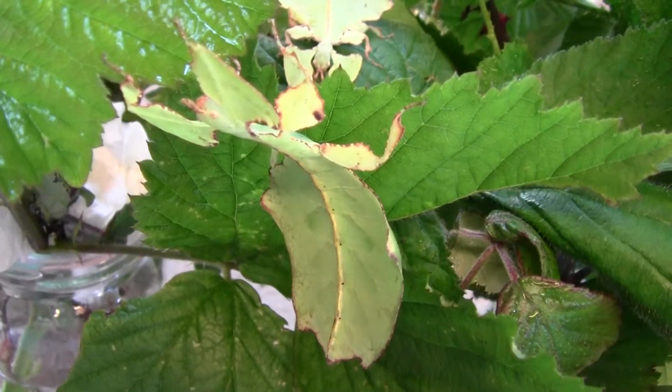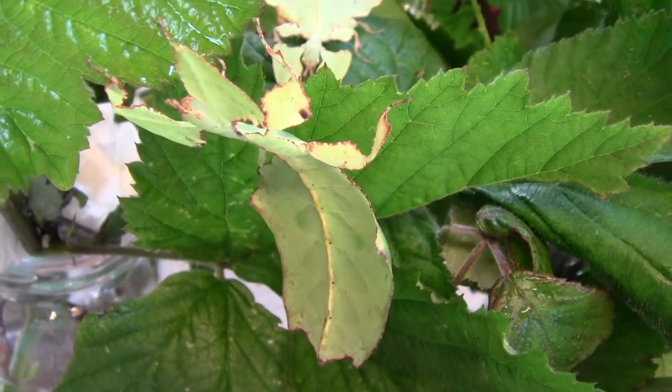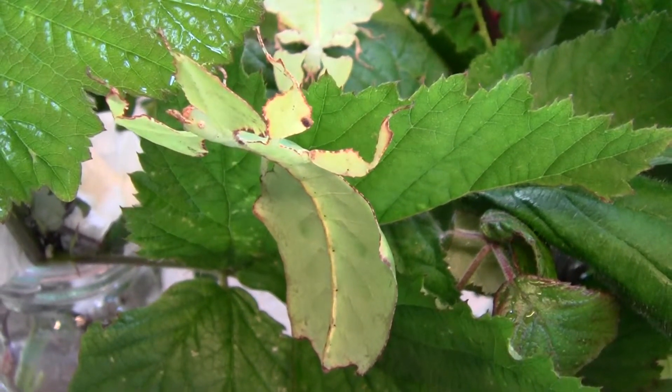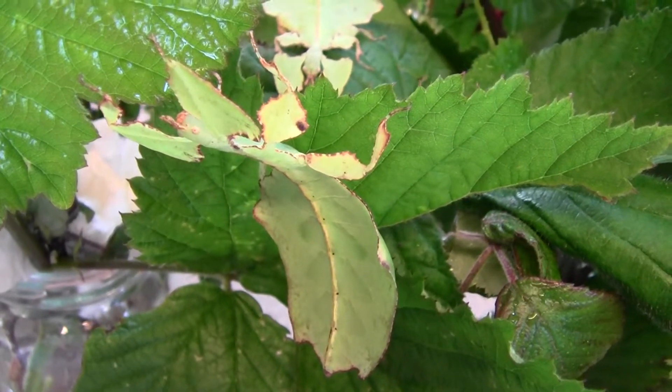This is the largest of our third generation Phyllium giganteum. It's maybe about 3cm long at the moment. I think it's probably got 2 or 3 more molts to go to get to about 12cm or something like that.